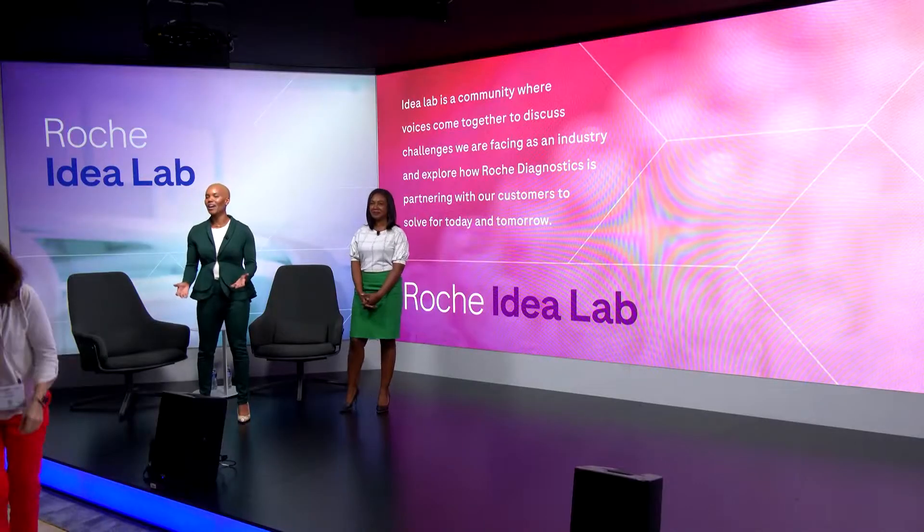I'm the regional business manager for the molecular franchise supporting the Midwest region, and I bring 20 years of healthcare experience to our Ideal Lab. And I'm a board-certified anatomical pathologist, working as a pathology liaison, and I've been at Roche since April.